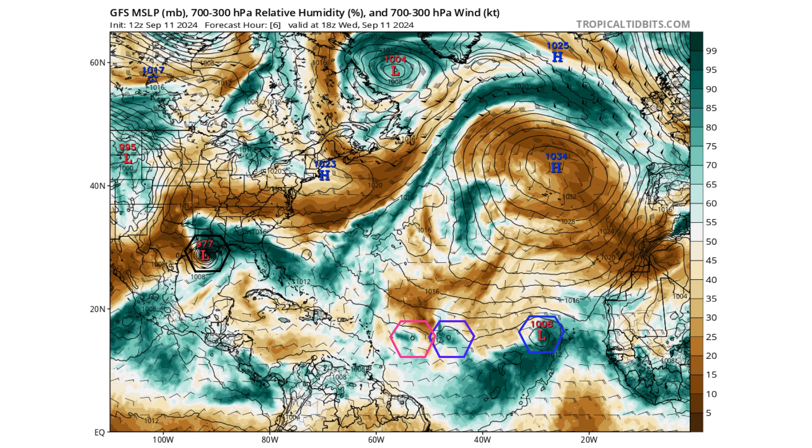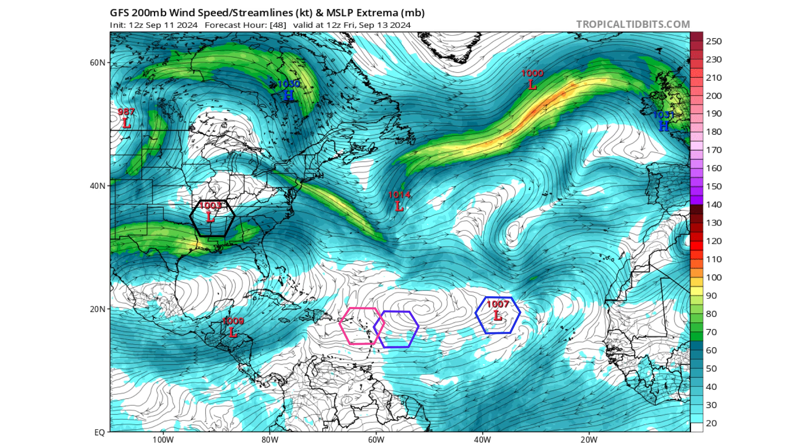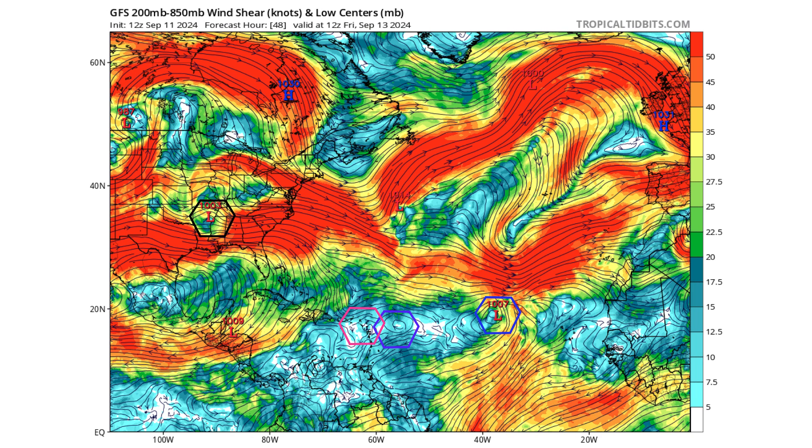The rest of our tropical entities are out in the main development region. Two days from now on Friday, September 13th, our two invests 94L and 92L are moving towards the Caribbean islands. Francine has moved inland on a slowing approach and Tropical Depression 7 — potentially Gordon — continues moving west-northwest in the main development region. The models don't show much strengthening from TD-7, as the two other invests don't seem to be taking advantage of favorable conditions either, at least on the models right now.